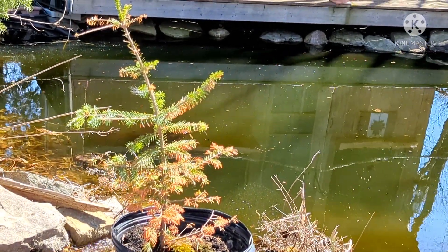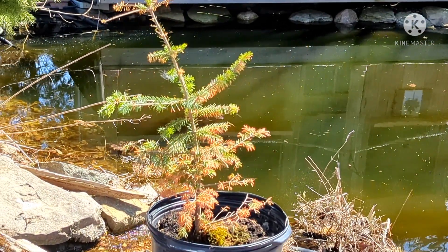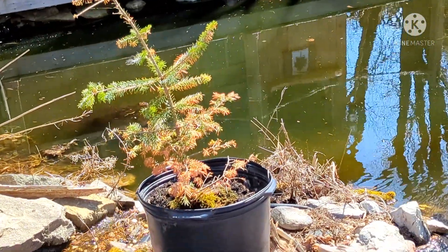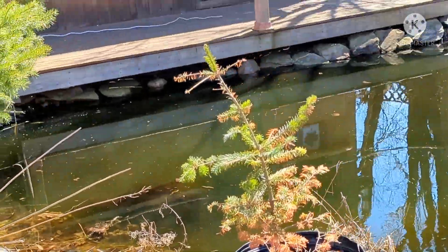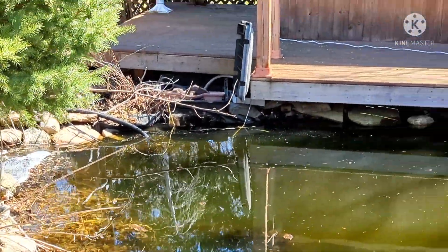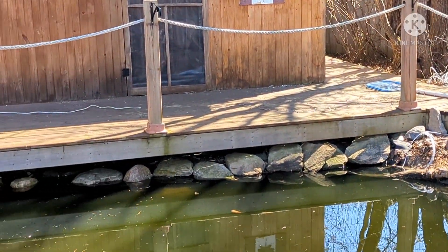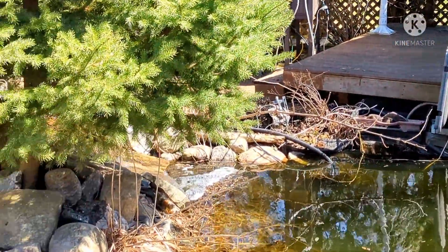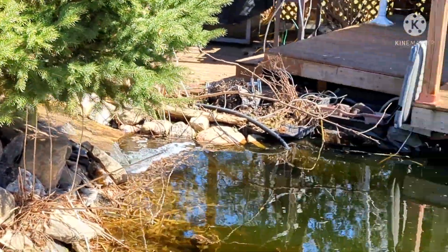An attempt at bonsai on this poor balsam fir that was left in the pot all winter — see if it survives. Maybe my first bonsai ever. And it also acts as a heron block so a heron can't land on that one spot anymore. I'm going to add another thick rope along the entire area just as an extra precaution for herons. I don't really want to string it or net it because we do like the natural appearance, but we also don't want to feed the herons.